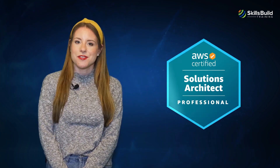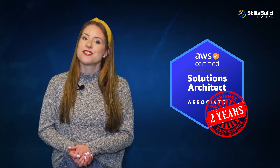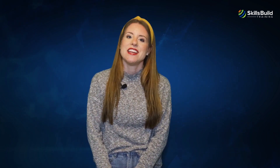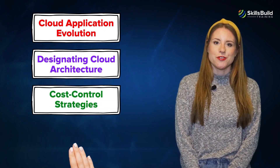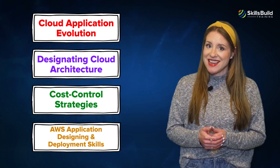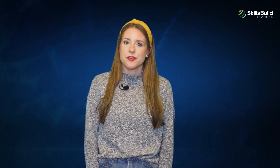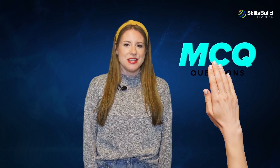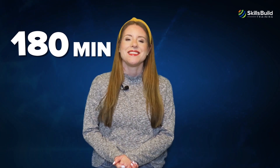The training explains everything related to building complex AWS apps and solutions while maintaining data security and governance. AWS Certified Solutions Architect Professional is for those who have gained a minimum of two years of experience as a solution architect and want to advance their IT career. The certification develops skills related to cloud application evolution, designating cloud architecture, cost control strategies, and much more advanced AWS application designing and deployment skills. The exam features MCQ questions and lasts 180 minutes. The exam cost is $300.